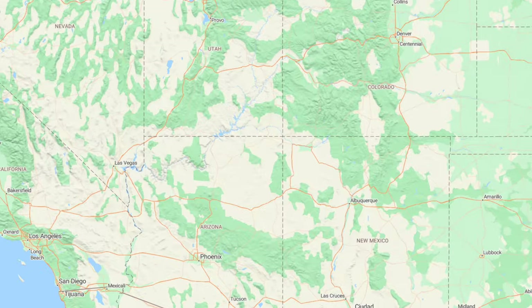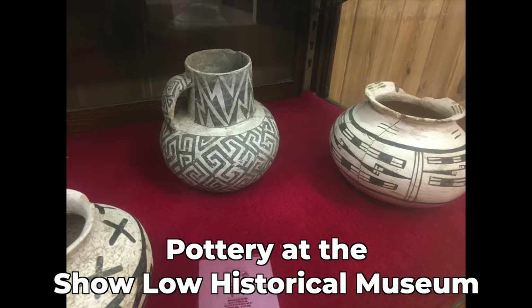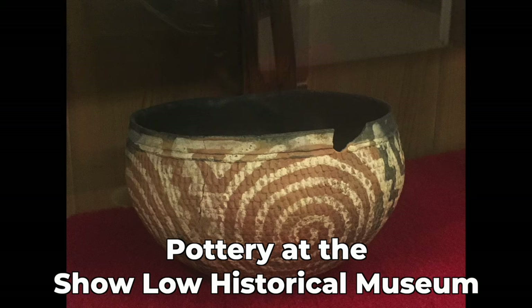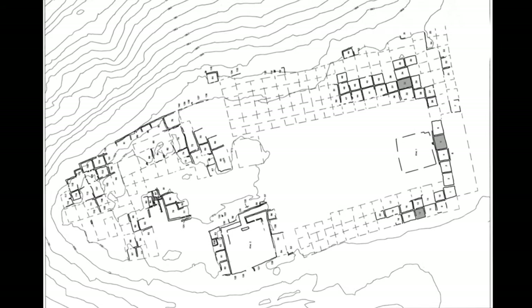Now let me take you to our correspondent who is standing by in Show Low, Arizona. Show Low, Arizona, on the southern edge of the Colorado Plateau, was a hotbed for pottery production in the 1300s. In the late 1200s, a lot of the villages in this area were abandoned and people coalesced into a few large, plaza-oriented pueblos. One of those large pueblos was right here where the city of Show Low is today.